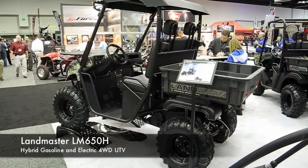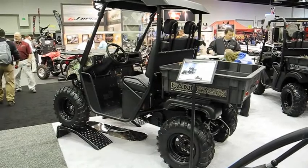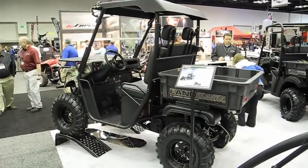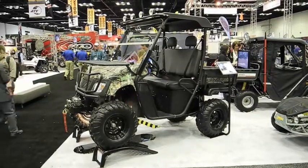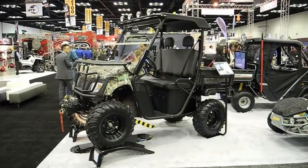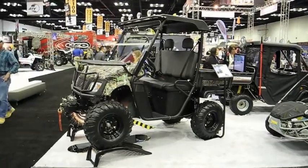What we have here today is the LM650H Hybrid. It's powered by a 653cc Subaru engine and a 48-volt DC electric motor. It's also full wheel drive, capable of running two-wheel drive rear in gas mode, the two front wheels in electric mode, or both simultaneously.